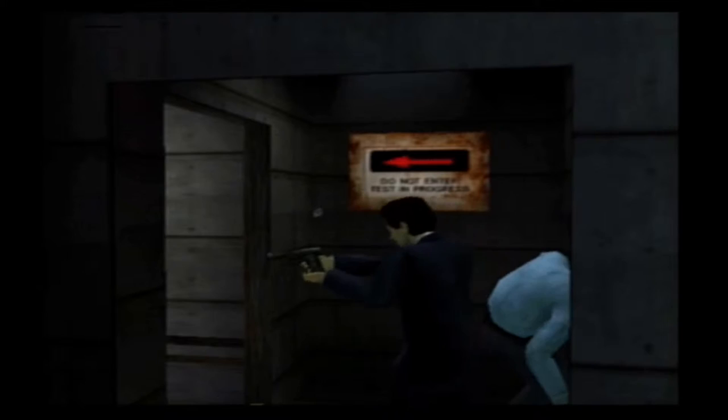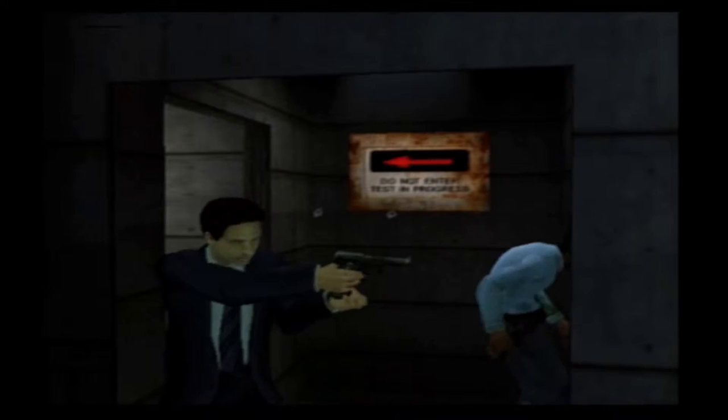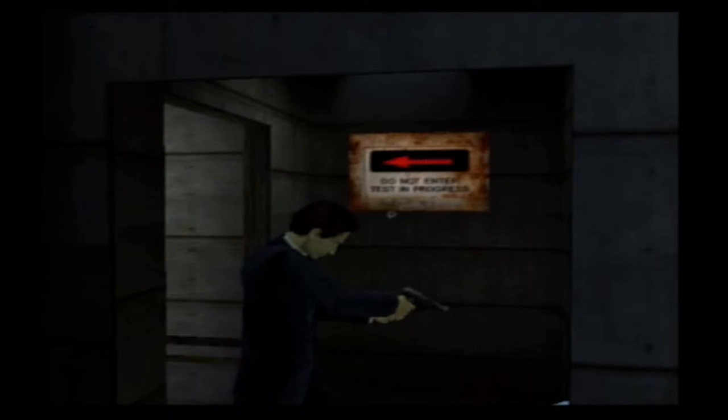Yeah, you stay attacking that wall, buddy, while I take out your friends. Even though he keeps shooting the wall, I don't think you can actually aim up and down like you can in Resident Evil. Now he's being a dick. I don't know how I got him to do that — I got him to push him right off, so that's pretty cool.